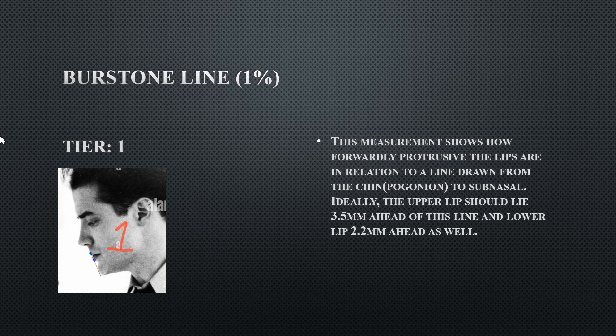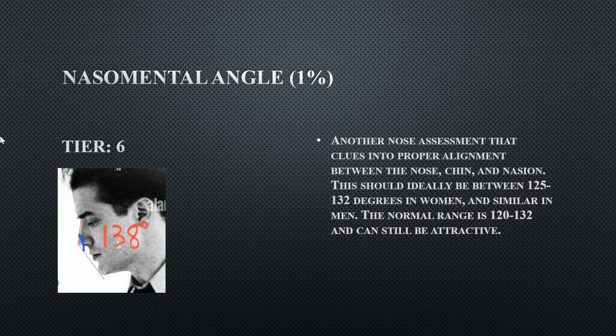His Peronal line is Tier 1 — the upper lip is slightly past the line more than the bottom lip. His nasal mental angle is 138 degrees, showing the relationship between the nose and chin relative to facial convexity. His nose and chin don't have a great relationship, and his flatter facial convexity makes this angle too wide and obtuse.